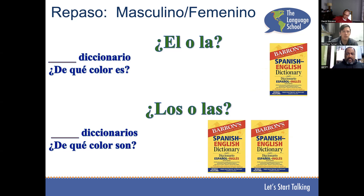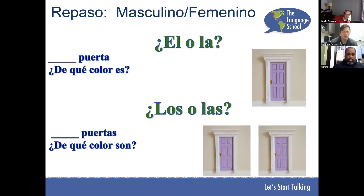El diccionario es rojo y amarillo. Amarillo. Los diccionarios son amarillos. Muy bien.